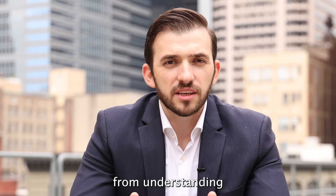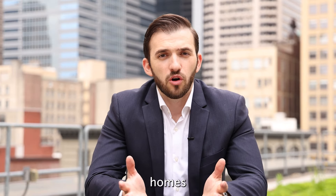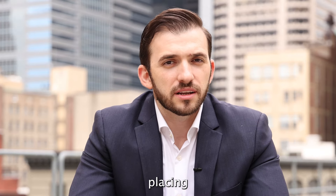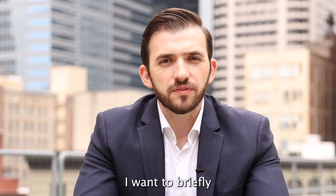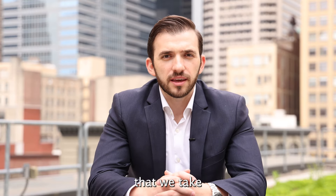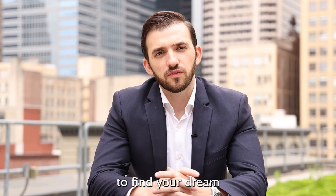We understand that making a decision to buy a home could be a particularly overwhelming experience. From understanding the difference between condos and HOA and multifamily homes, to finding a home, placing the contract, inspections, and negotiations. That's why I want to briefly go through some of the steps that we take to set you on the right path to finding your dream home.